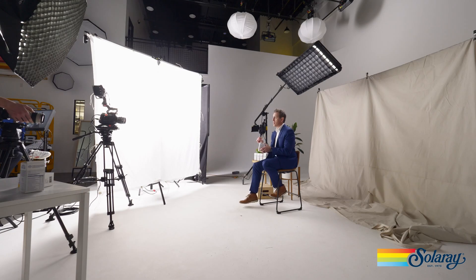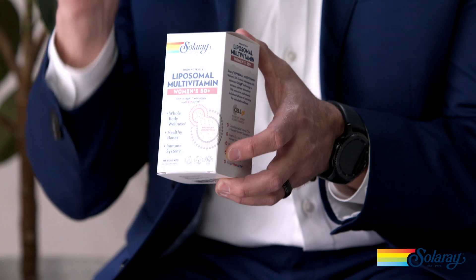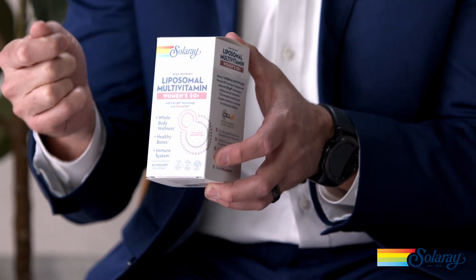Solaray's women's 50 plus liposomal multivitamin is formulated with over 18 vitamins and minerals all at 100% daily value or higher, with methylcobalamin B12 at 1000 micrograms for enhanced energy, plus more biotin for hair, skin, and nail support, vitamin K2 for heart and bone health, and other premium inputs like lutein for eye health and cranactin for urinary tract support.